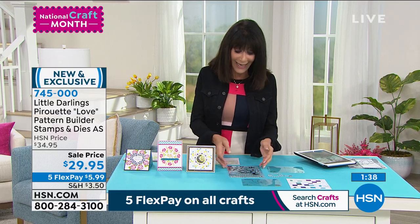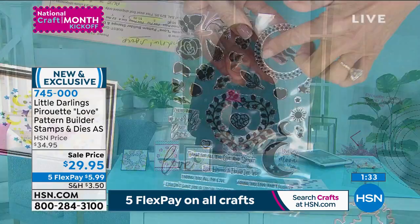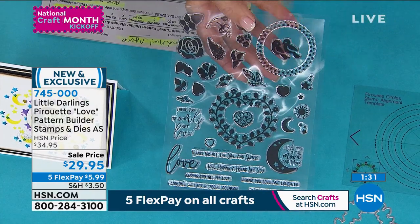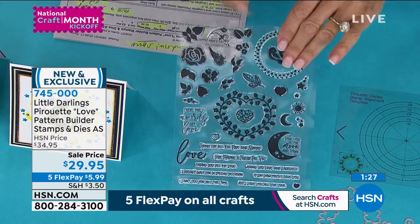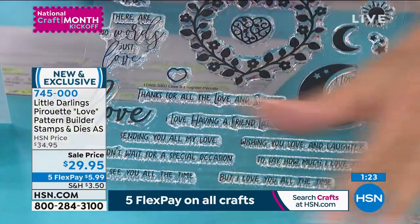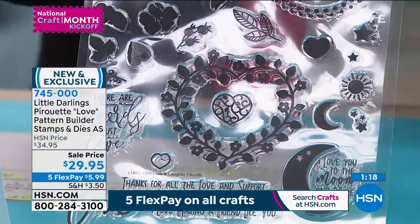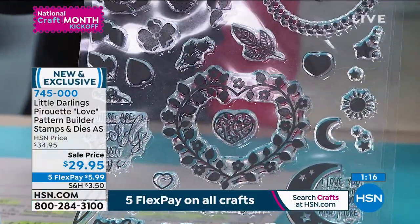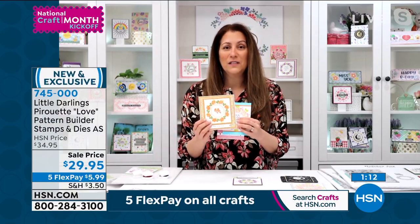Brand new. Being able to get a variety of different sentiments — this first one is all about love and laughter. It's not just the stamps: it's the stamps, it's the dies, it's everything that you need. There they are up close so you can read some of the great things. I really love this set — it's fantastic because it's completely universal.